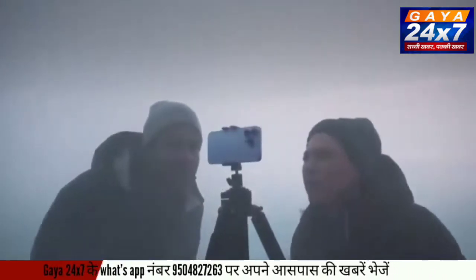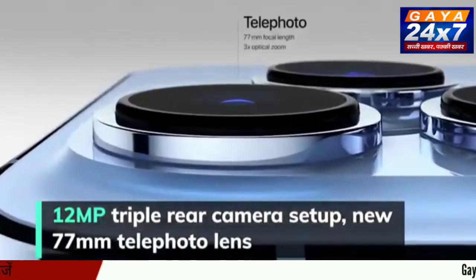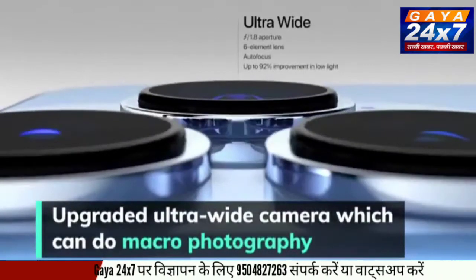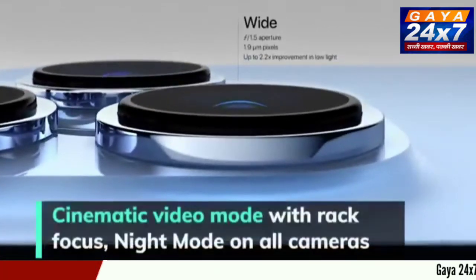For imagery, the iPhone 13 Pro and Pro Max feature a 12MP triple rear camera system which includes a new 77mm telephoto lens with 3x optical zoom and an upgraded ultrawide camera which can be used for macro photography. The primary camera now captures more light.